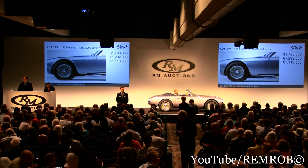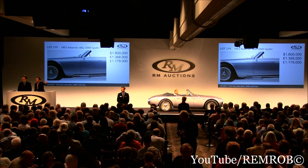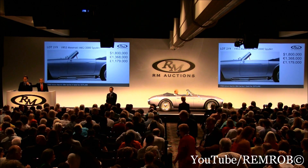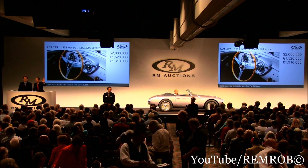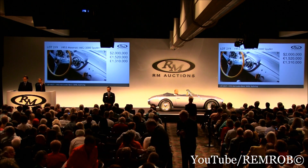One million eight hundred thousand dollars — he's back in with me. At one million eight hundred thousand now. One million nine hundred thousand. Do I have two million? Two million dollars, Peter. Thank you. That's two million dollars I bid on my left here.